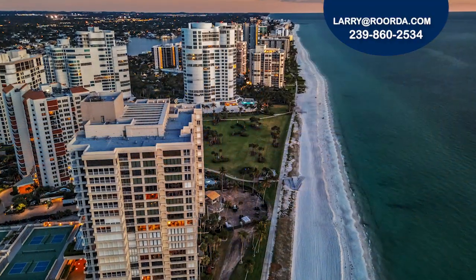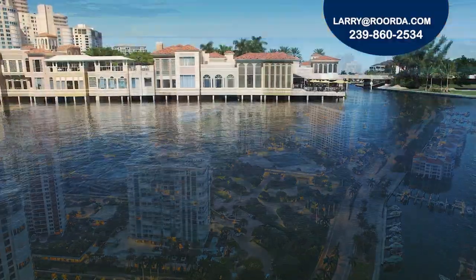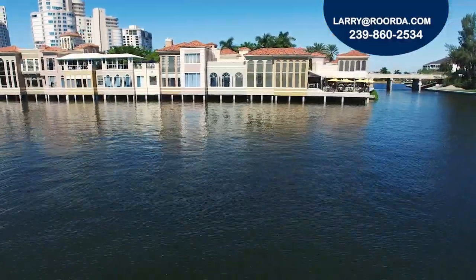Owners can lease their units twice a year with a 90-day minimum. Boaters can purchase or lease a slip from the Venetian Bay Yacht Club.